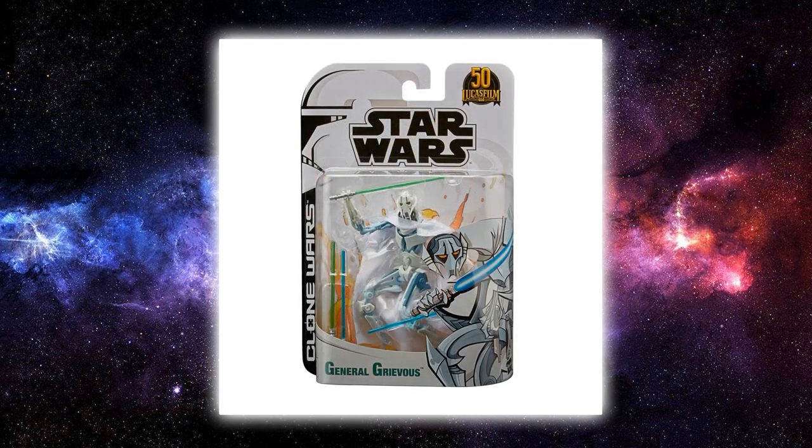Swinging over to General Grievous — this is probably one of the cooler ones but also the one I'm least likely to get. It's just a simple repaint of the existing General Grievous with a white cape, which isn't really doing a great deal for me. The paint deco looks kind of cool with the color aesthetic of the animated TV series, but overall it's just the same General Grievous with the same tooling and articulation as the regular Black Series deluxe figure.